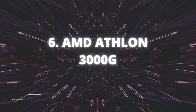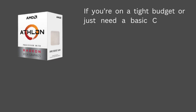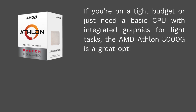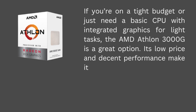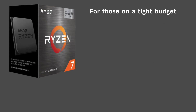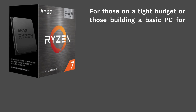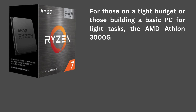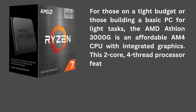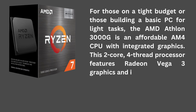AMD Athlon 3000G: If you're on a tight budget or just need a basic CPU with integrated graphics for light tasks, the AMD Athlon 3000G is a great option. Its low price and decent performance make it a great choice for budget builds. This 2-core, 4-thread processor features Radeon Vega 3 graphics and is based on AMD's Zen architecture.